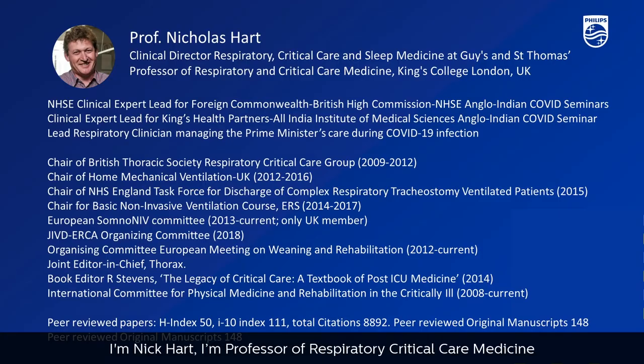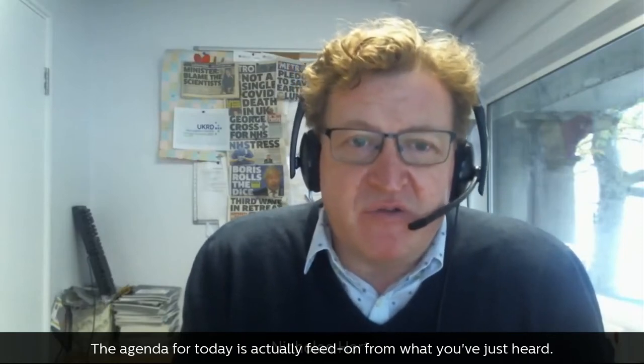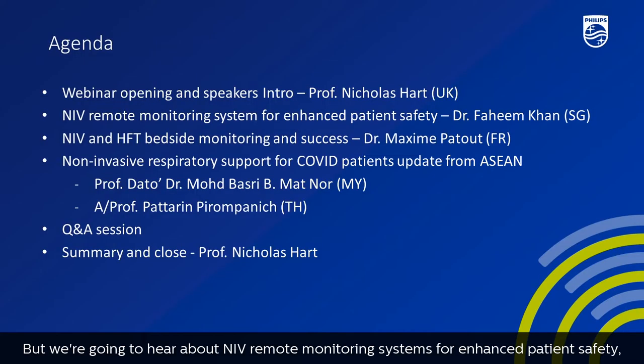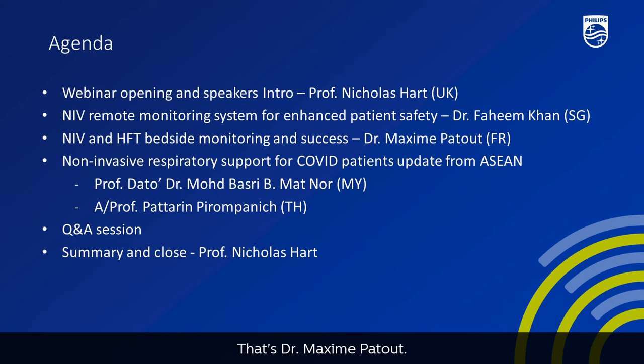Welcome to Philips' 2021 webinar series, Connected Care Remote Monitoring of NIV in Hospital. I'm Nick Hart, Professor of Respiratory and Critical Care Medicine at Guy's and St Thomas' Hospital in London. Today's agenda includes NIV remote monitoring systems for enhanced patient safety with Dr. Fahim Khan, NIV and high-flow therapy bedside monitoring with Dr. Maxime Patou, and non-invasive respiratory support for COVID patients with Professor Mohamed Basri and Assistant Professor Paterin Pirampanek.